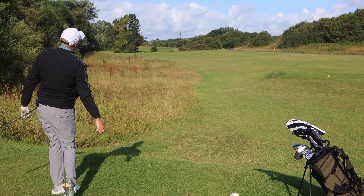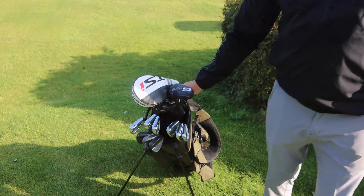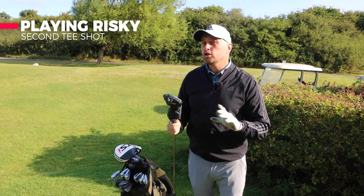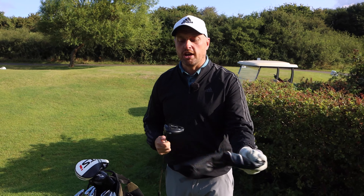That's job done — middle of the fairway with a nice layup. For the second ball, the hole is 275 yards, so potentially driver is too much into the wind, so I'm going to go 3-wood.